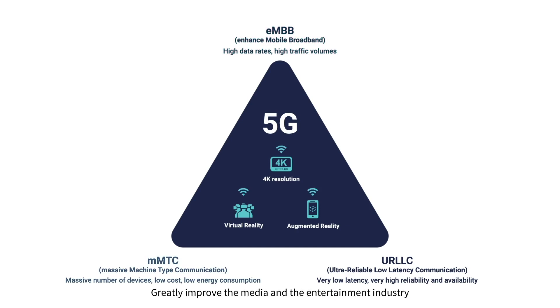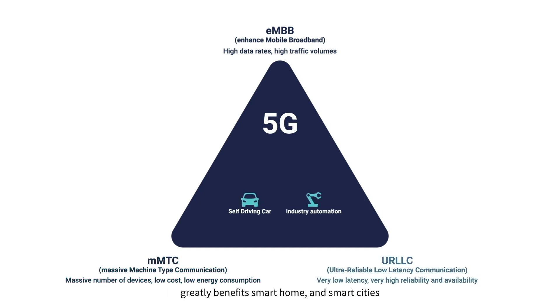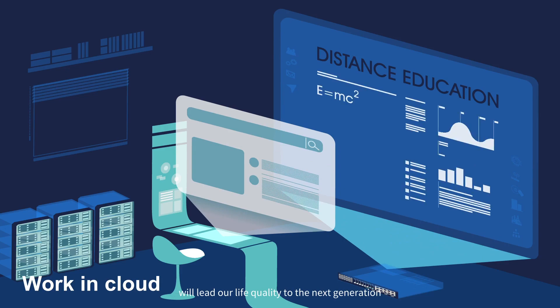This greatly improves the media and entertainment industry. Connecting a massive number of devices all together greatly benefits smart home and smart cities. Ultra-low latency and high reliability bring automation to the next level — vehicle-to-everything and smart factories will be upgraded dramatically. Agriculture, mechanical automation, and many other applications will lead our quality of life to the next generation.